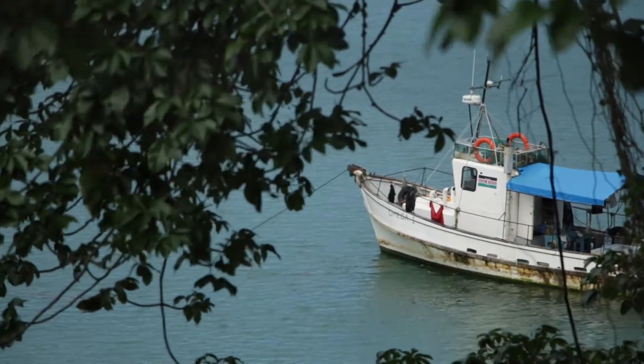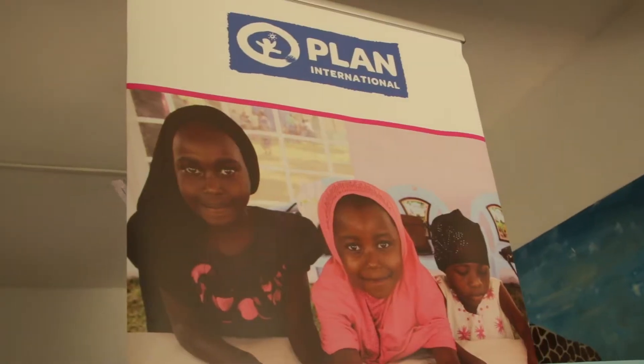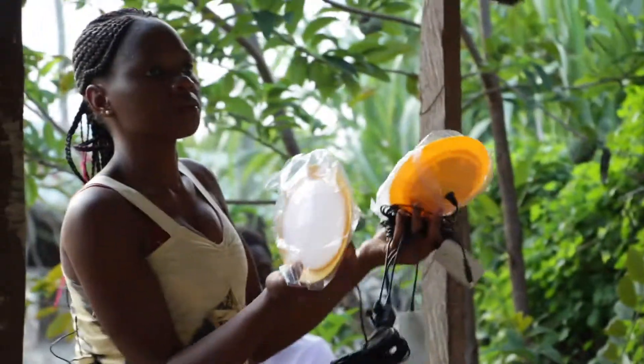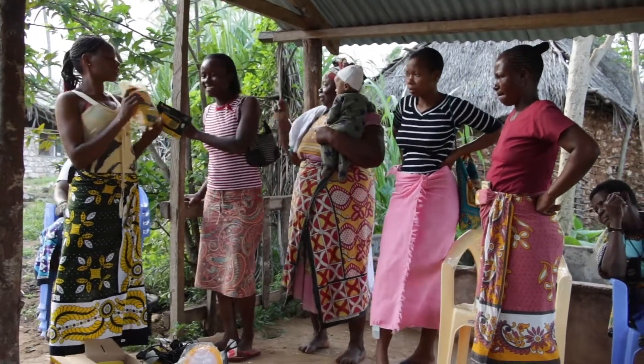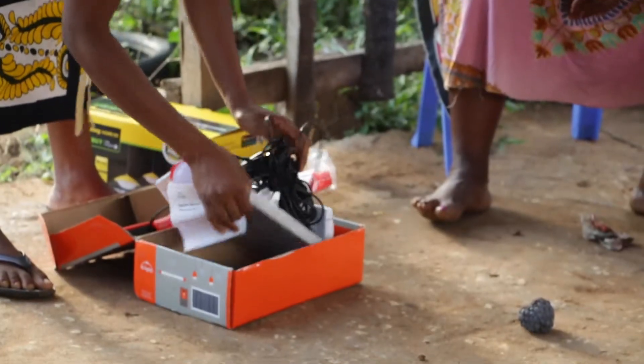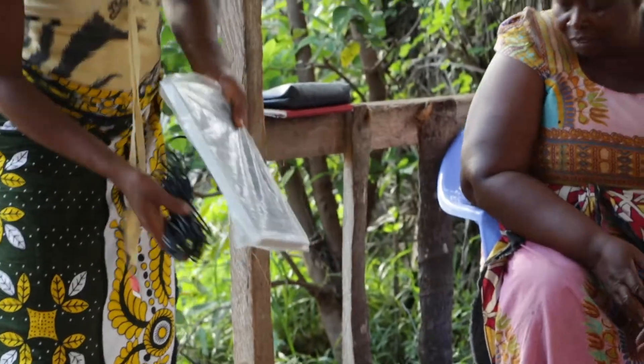In Kilifi, Lighting Africa partnered with Plan International to roll out an entrepreneurship and last-mile distribution program specifically tailored to women. The Kilifi Solar Project is about empowering 30 female entrepreneurs with basic business skills. They have so far been trained in entrepreneurship, bookkeeping, and basic record keeping. Then they were introduced to a product — a solar product — that they were going to sell using the entrepreneurial skills they had gained, which earns them an income and a livelihood.